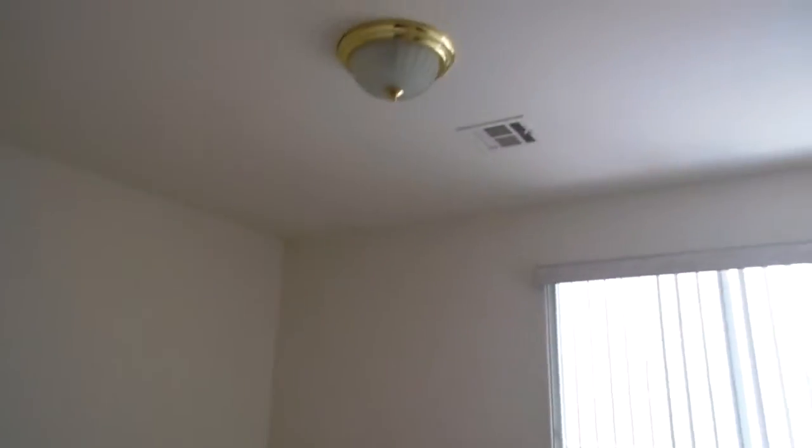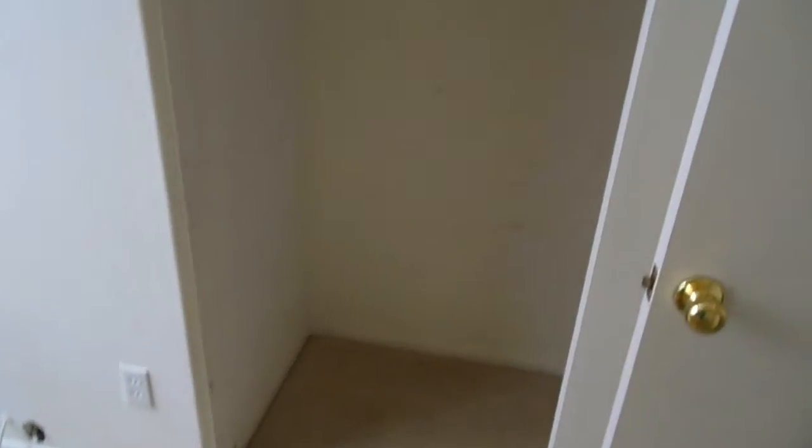The bathtub shower is in excellent shape. The sink looks like it's starting to rust through, or it may just be chipped — hard to tell. Bedroom number one: again, everything needs new carpet and paint.